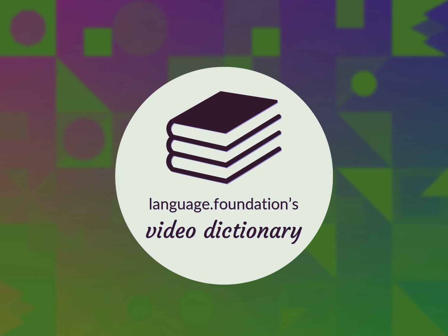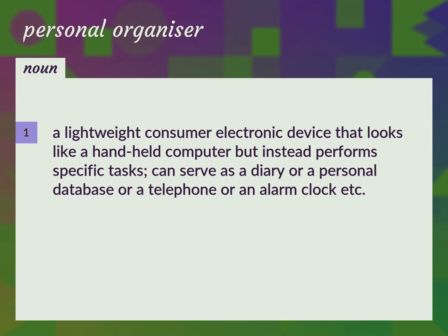Language.Foundation's Video Dictionary, helping you achieve understanding. A lightweight consumer electronic device that looks like a handheld computer but instead performs specific tasks. Can serve as a diary or a personal database or a telephone or an alarm clock, etc.